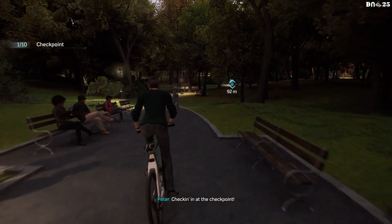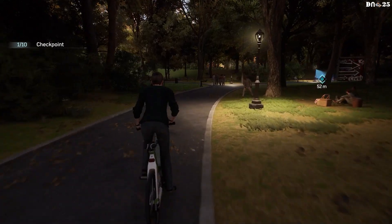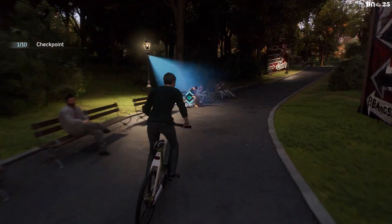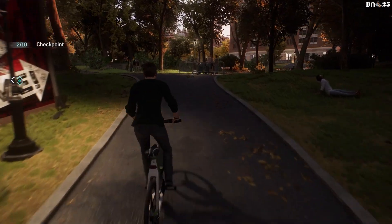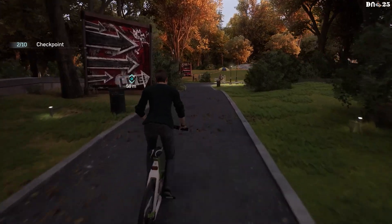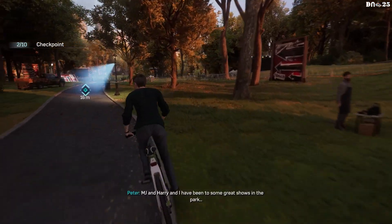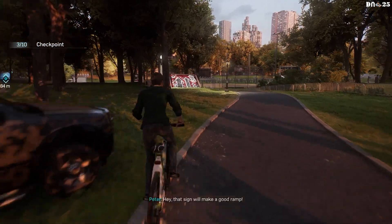Checking in at the checkpoint. Ooh, there's a concert happening today. MJ and Harry and I have been to some great shows in the park. Hey, that sign will make a good ramp.